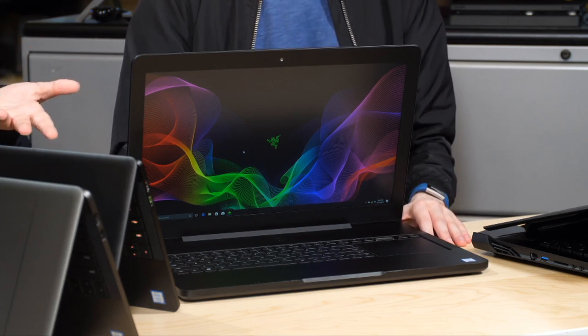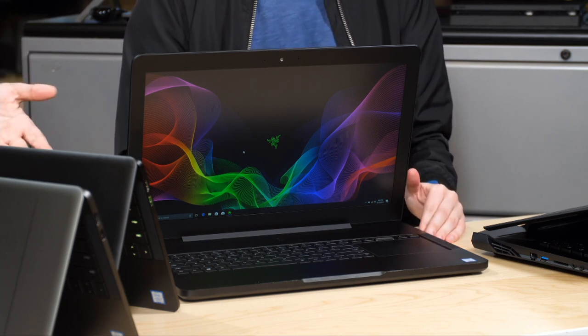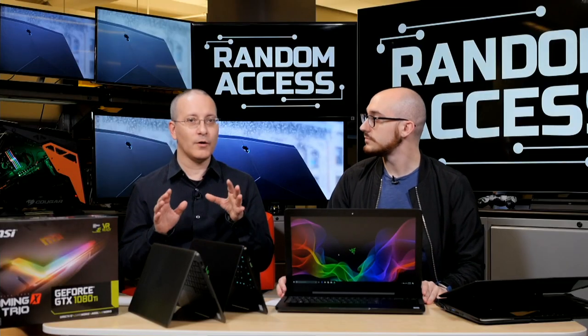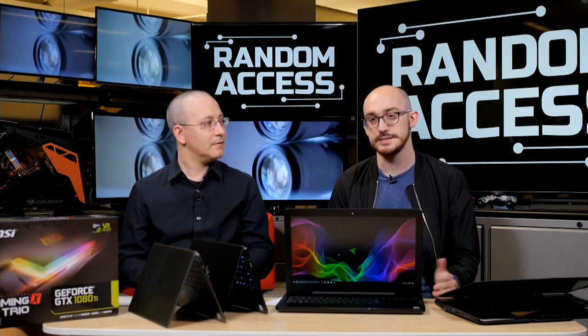One of the ways they saved money was the GPU. The full-fat Razer Blade Pro had a GTX 1080, and this one has a GTX 1060. The 1060 has been our go-to recommendation for gaming at 1080p, which is the resolution of the screen — it makes sense and cuts down the cost.